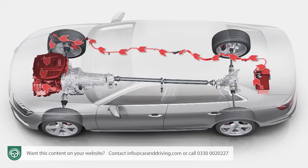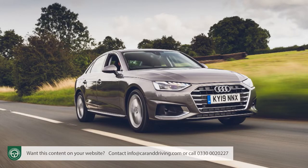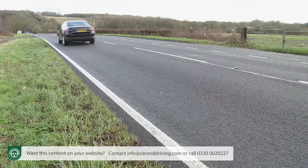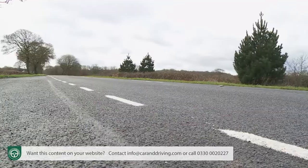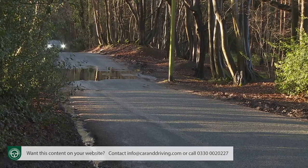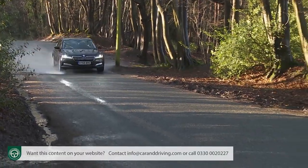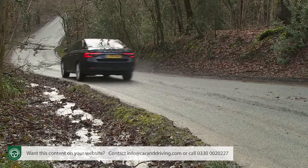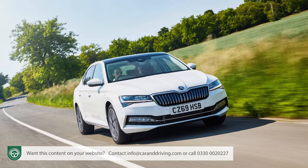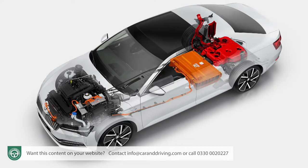Skoda hasn't added mild hybrid tech to the 1.5 TSI, but it didn't seem to make much difference to the Audi A4 35 TFSI we looked at recently, so it's probably no great loss. The 1.5 TSI is a willing, revvy little unit that seems to have no great issue moving one and a half tons of Superb along with reasonable vigour. Like the 1.4 TSI it replaces, it features active cylinder technology that under light throttle loads cuts off the second and third cylinders for greater efficiency.